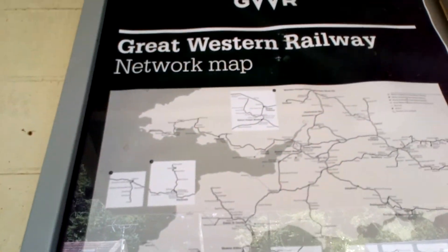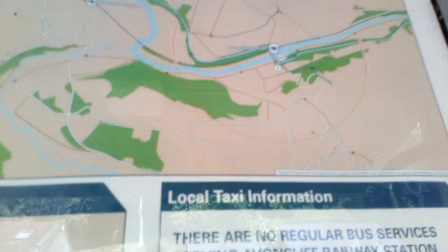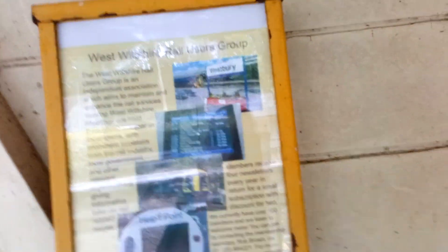It's also got the Great Western Railway network map and onward travel information, so you can see what's nearby. There is a very nice pub next to the station, and it's also got information about the West Wiltshire Rail Users Group, which I found fascinating.